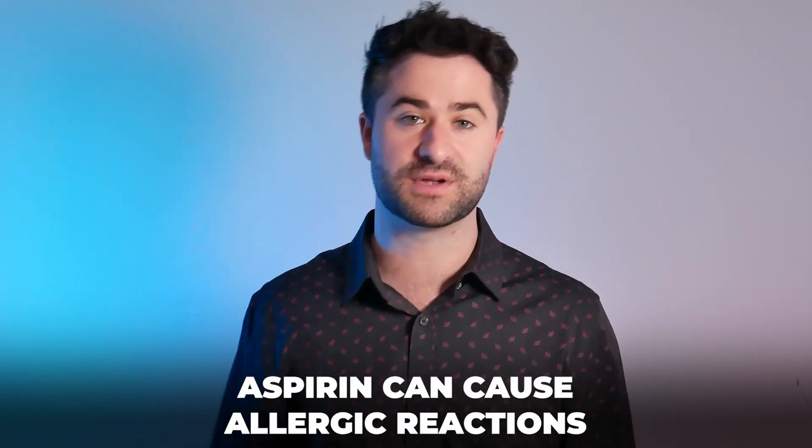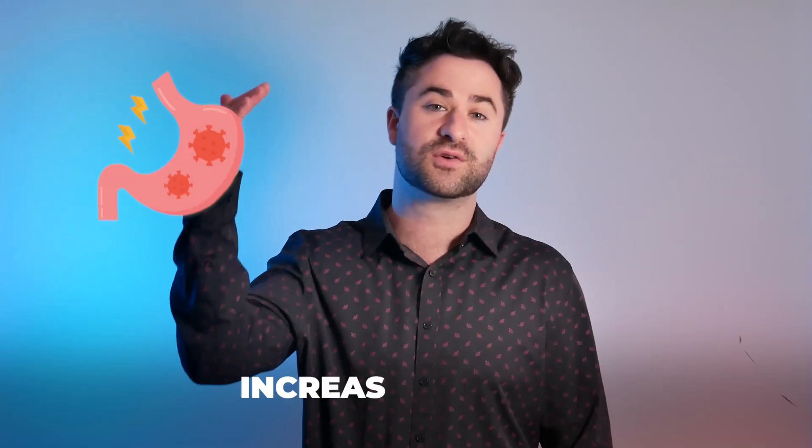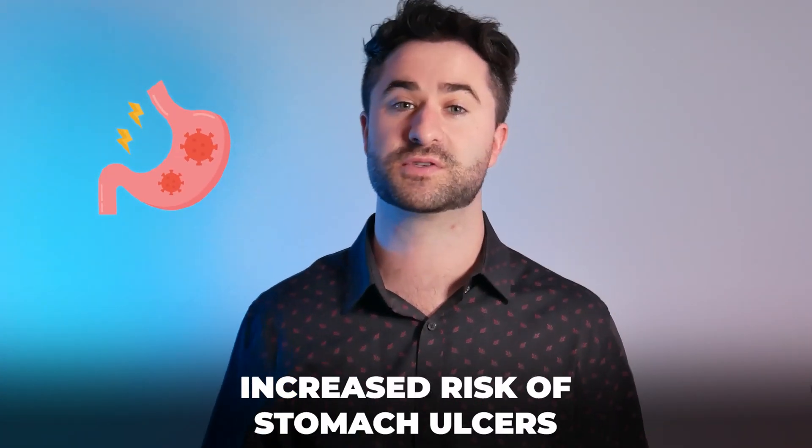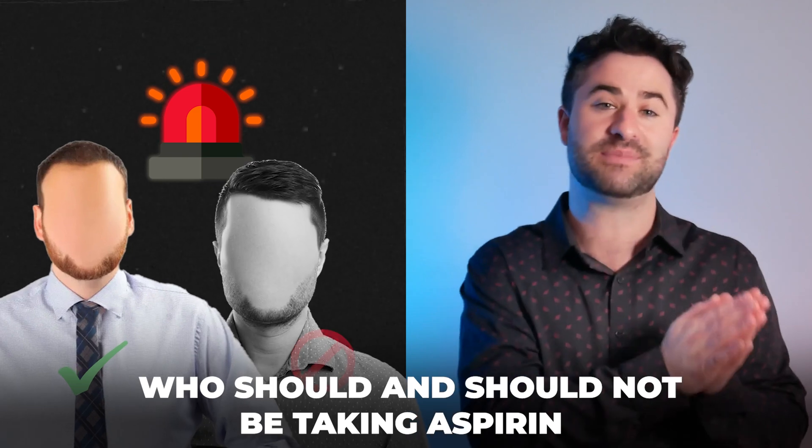Aspirin can cause allergic reactions just like pretty much any medication can. It also has an increased risk of stomach ulcers, but the major side effect — and the reason that the overall indications of who should and should not be taking aspirin has changed in recent years — is due to its increased risk of bleeding.